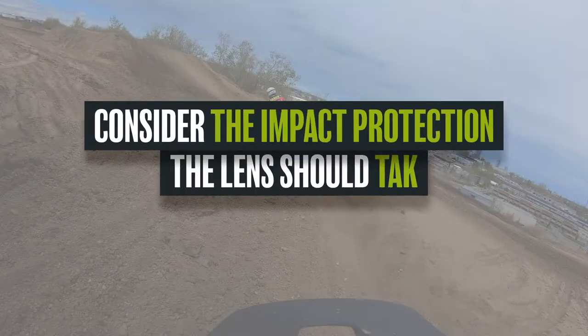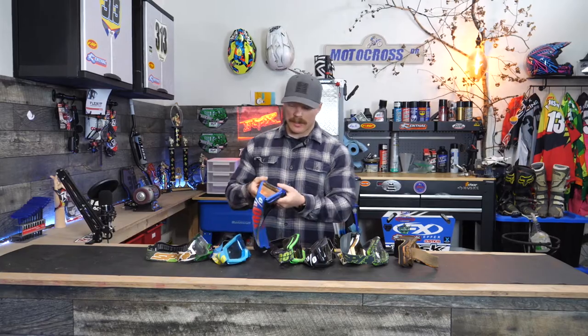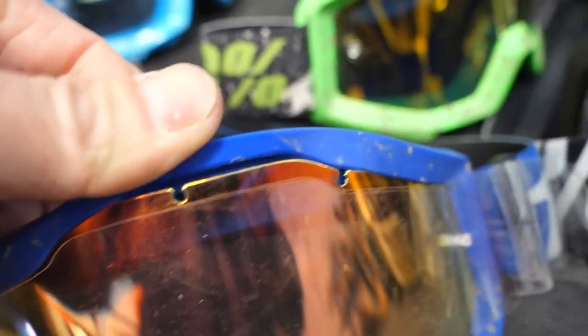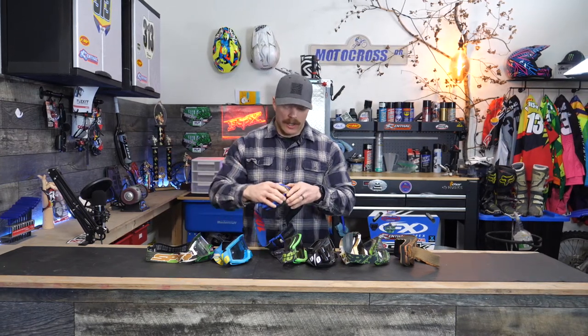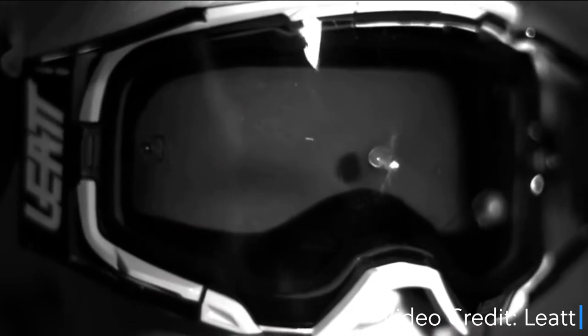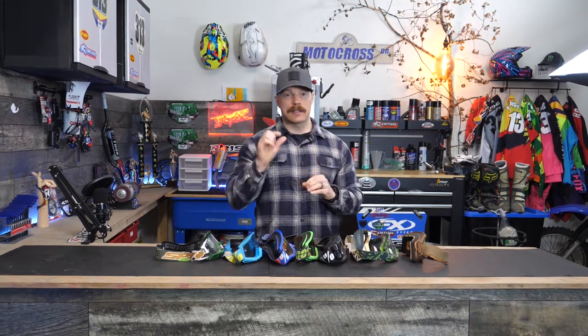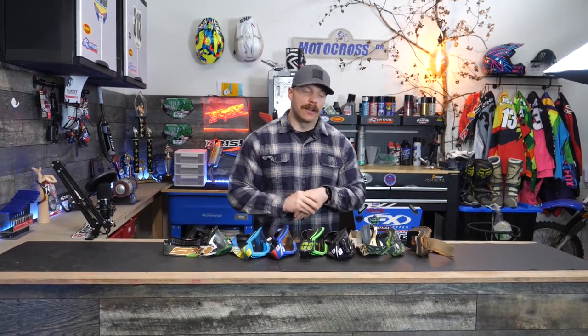One of the key reasons we wear goggles is to protect our eyes, which means the goggle needs to be able to withstand impacts from rocks, tree branches, or whatever debris comes at your face. Having a goggle that holds the lens securely in place is a pretty important factor. A lot of the goggles I have here have a system where the lens pops out with multiple anchors, notches, and seats to hold it securely. If you're riding with buddies at the track, you're going to take a lot of impacts on the lens. Some cheaper goggles may have flashy colors but won't hold that lens securely, which isn't safe.